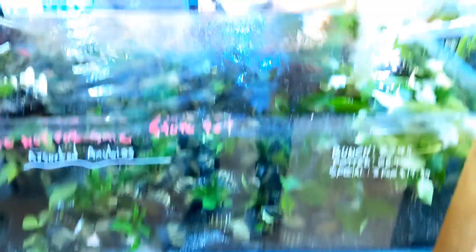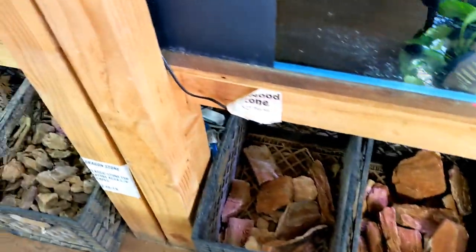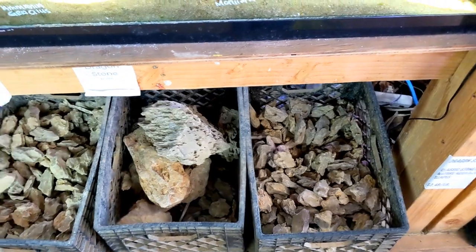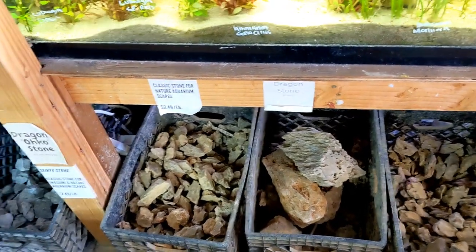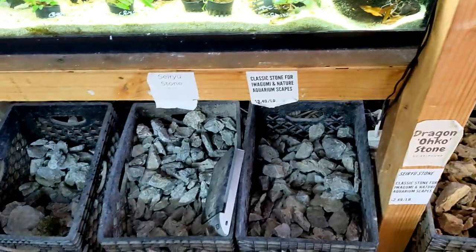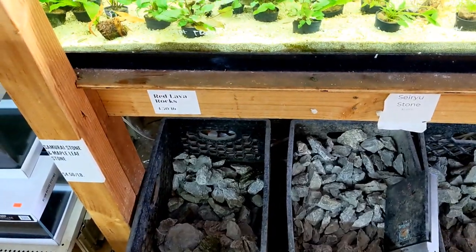Here they have another section of more hardscape - they have redwood stone. Here's some dragon stone, very popular in the hobby. A lot of people do a lot of scaping with dragon stone. They have some seiryu stone, another popular stone used for aquascaping.